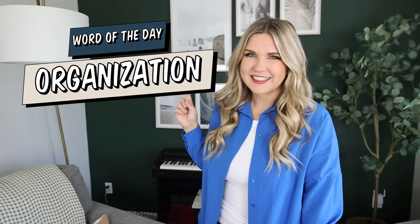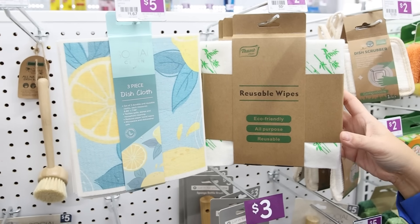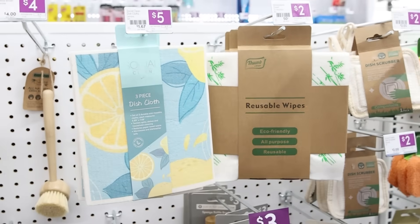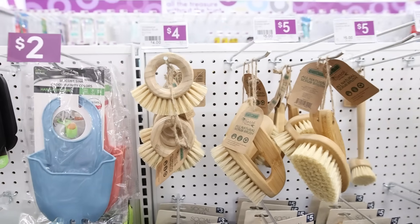On Amazon I show you guys a lot of reusable eco-friendly products, and they have them here at the dollar store too — like these reusable wipes, similar to reusable paper towels. They also have Swedish dishcloths in really cute patterns for five dollars, looks like a three-count. Another item I was drawn to: they have all these natural brushes, and one really adorable one for just four dollars.